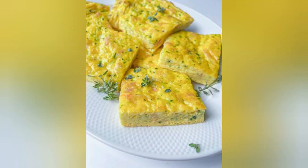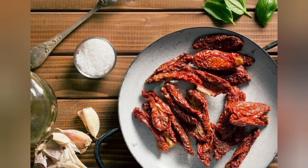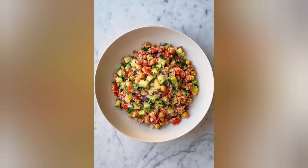4. Tofu Stir Fry. Tofu is an excellent plant-based protein source. Create a stir-fry with colorful vegetables and your choice of sauce for a tasty, high-protein and vegan meal.